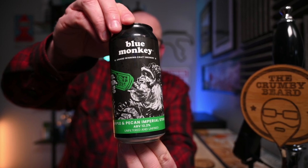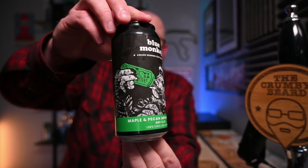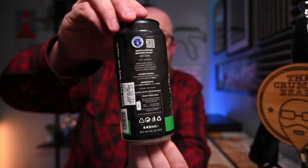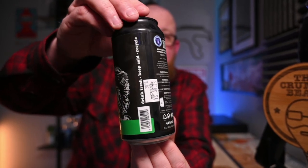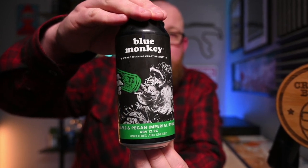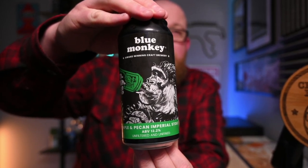That standard Blue Monkey format with just that beautiful gorilla motif and a load of info on the back there. Wow. They've done some big beers this year, but this is one of the biggest.